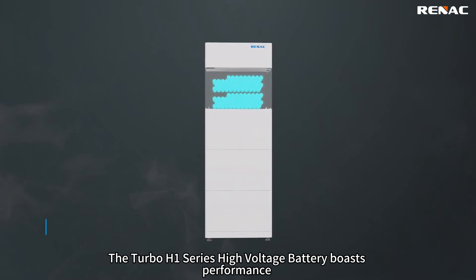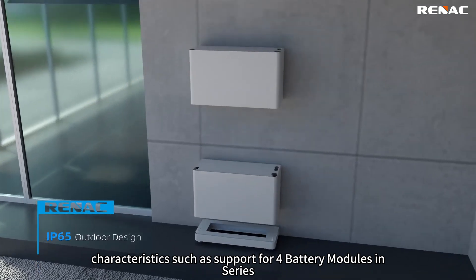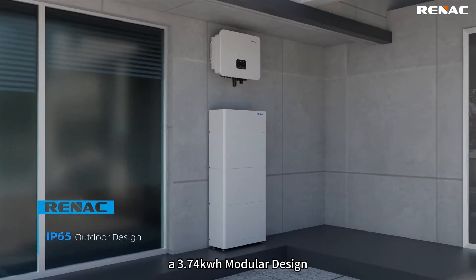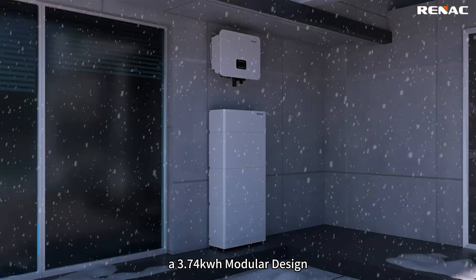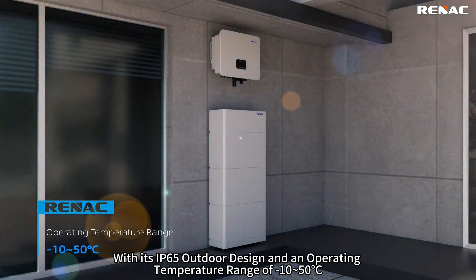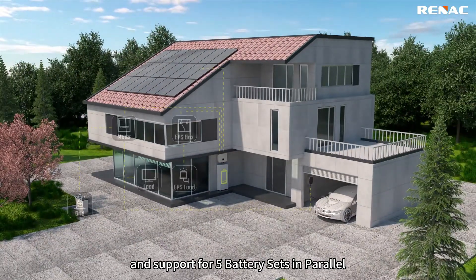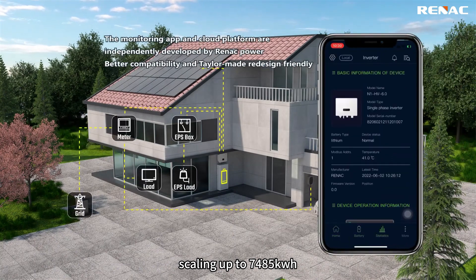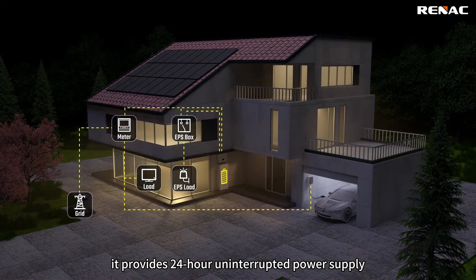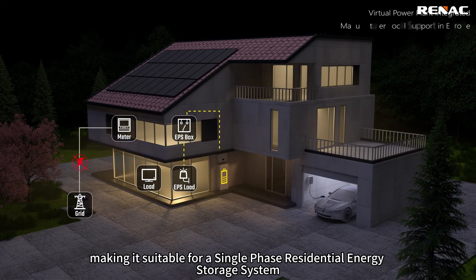The Turbo H1 Series high-voltage battery boasts performance characteristics such as support for four battery modules in series, scaling up to 14.97 kWh, a 3.74 kWh modular design, with its IP65 outdoor design and an operating temperature range of -10 to 50°C, and support for five battery sets in parallel, scaling up to 74.85 kWh. It provides 24-hour uninterrupted power supply, making it suitable for a single-phase residential energy storage system.